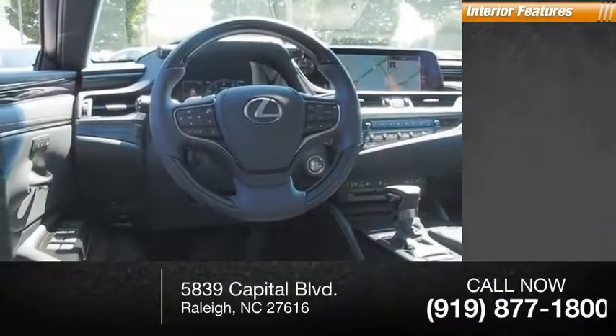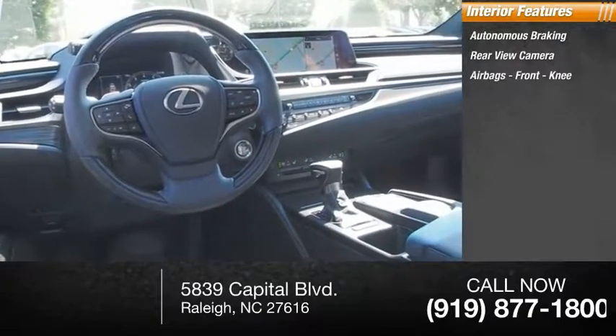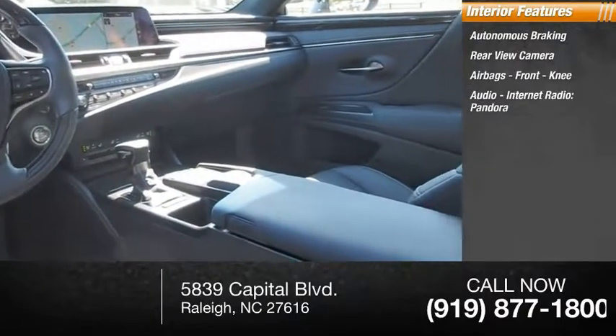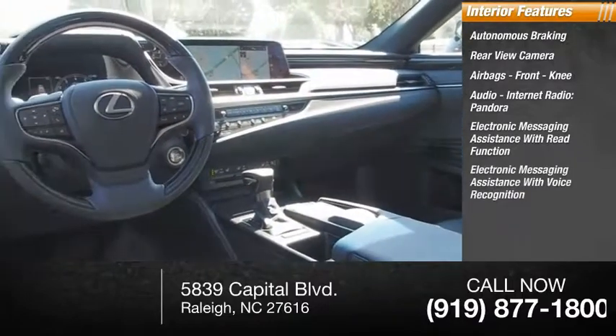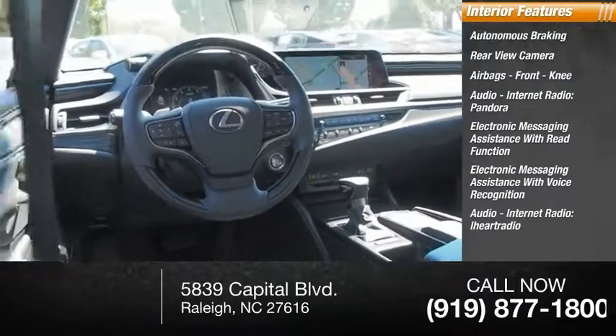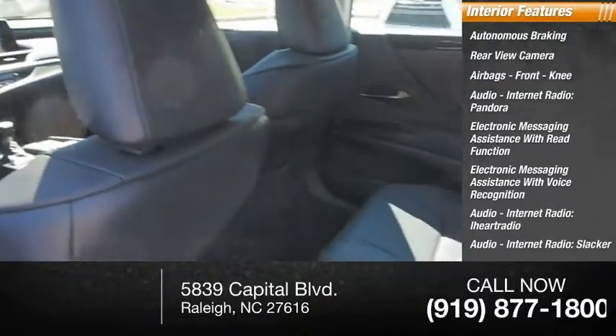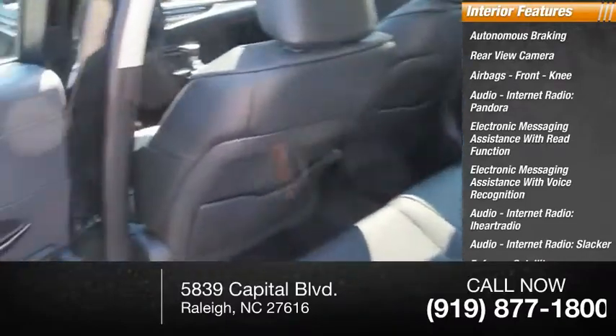Inside you'll find autonomous braking, rear view camera, airbags, front knee airbag, audio, internet radio, Pandora, electronic messaging assistance with read function, electronic messaging assistance with voice recognition, audio internet radio, iHeartRadio, Slacker, and satellite communications. Footwell lights.